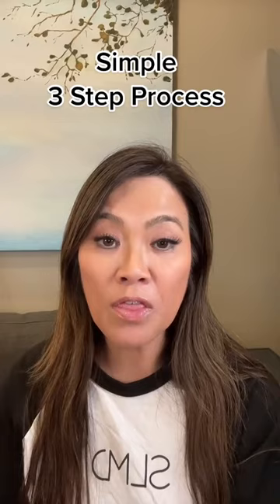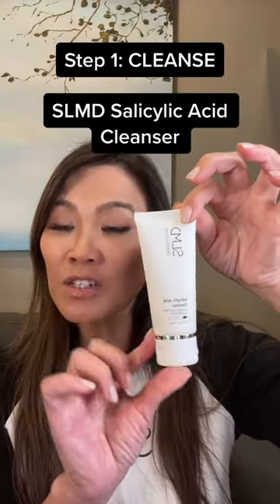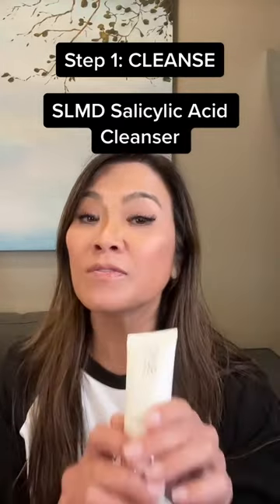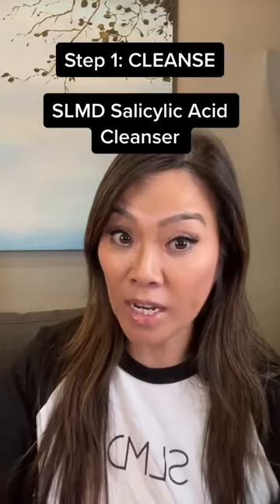This is a simple three-step process. Step one is my salicylic acid cleanser. This is a chemical peel acid that is going to settle down deep within your pores and help to keep your pores clear of debris, dead skin cells, and oils, so that you're not going to get blackheads and whiteheads forming.